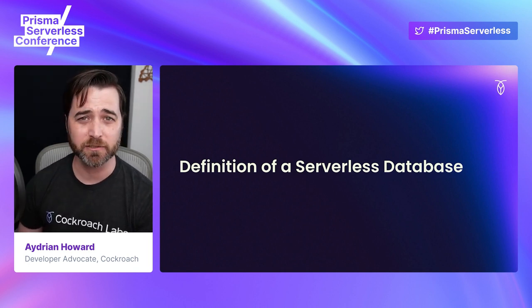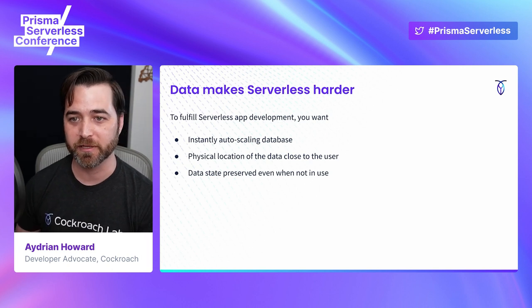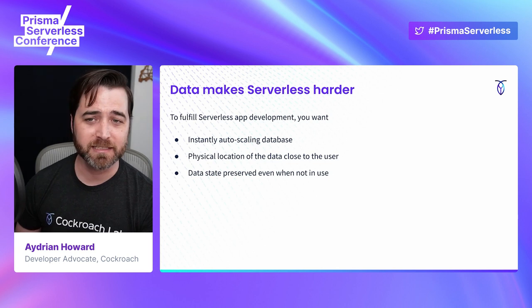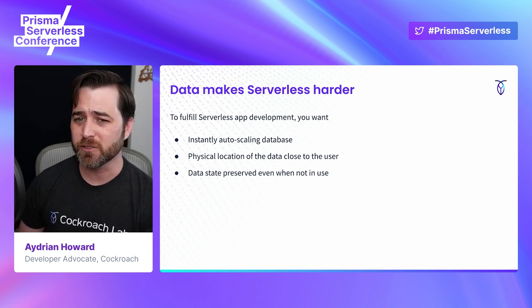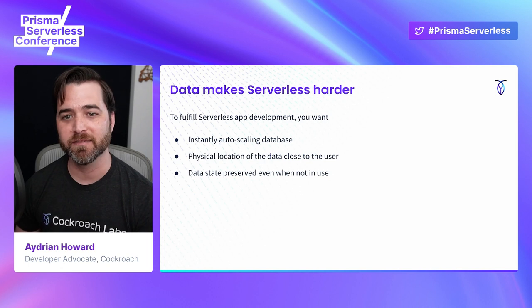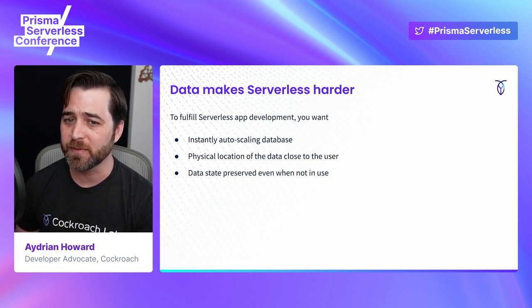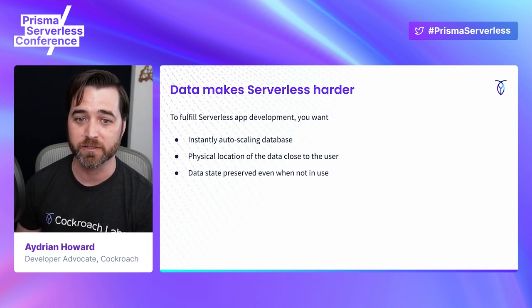This is where it gets interesting. Data complicates serverless. Today, you're responsible for determining the size and scale of your database up front. For a serverless database, you'd want these decisions to be made for you depending on your usage. The data should also exist as close to the user as possible on the edge, if you will, so that your Sydney user can have the same experience as your New York user. And lastly, you want to be sure that the state of your data is preserved when your usage scales down to zero.